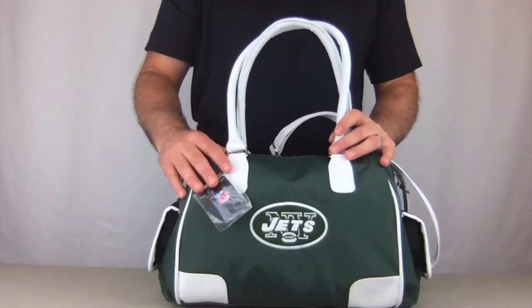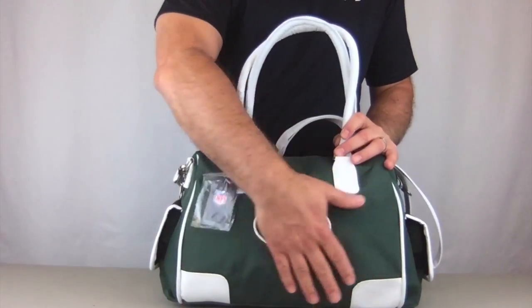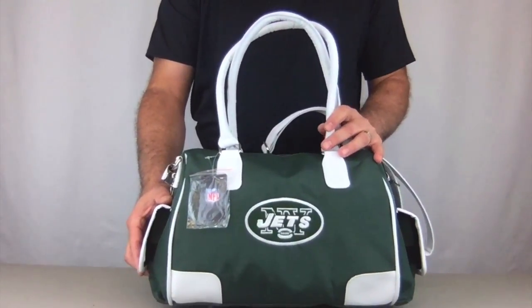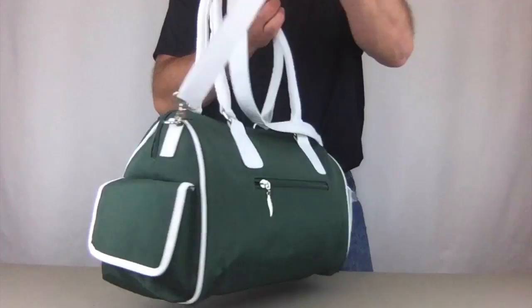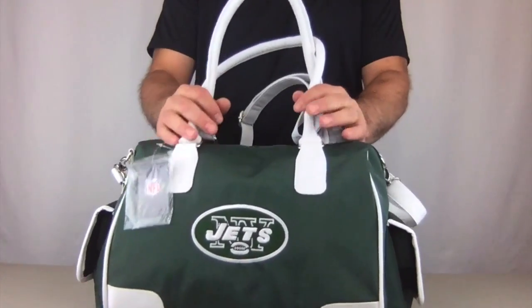It's made with durable, high-quality microfiber material, which makes for easy cleaning, and it's also weather-resistant. It comes in bold team colors. Look at this green — is this shout out Jets or what?